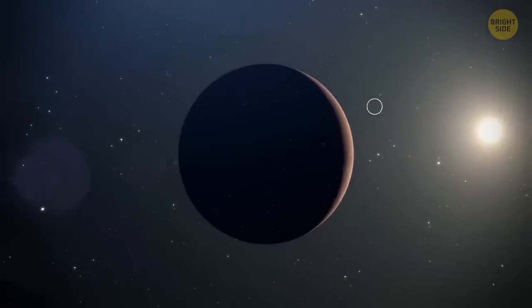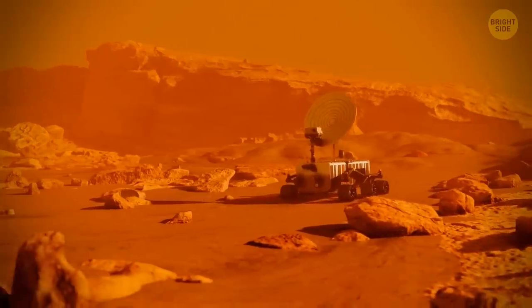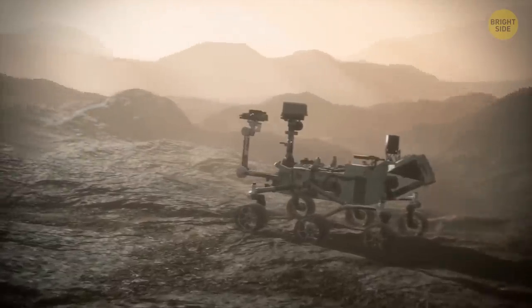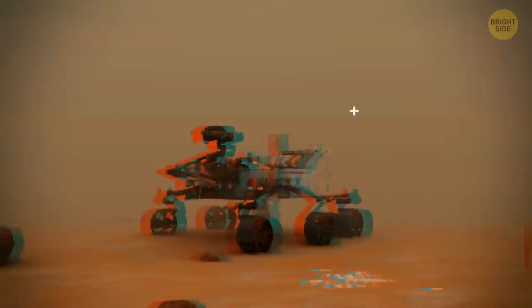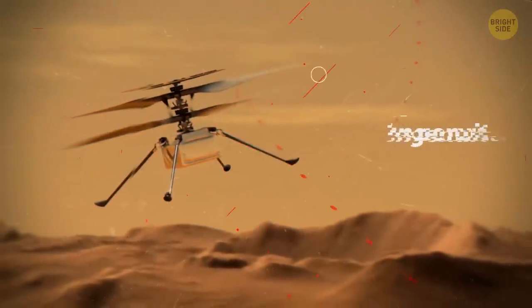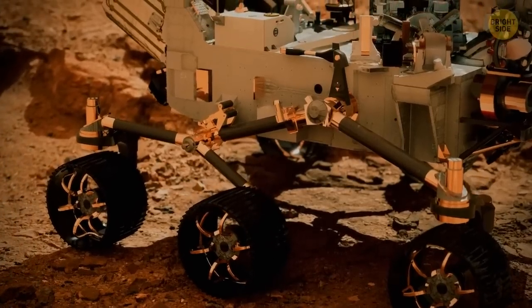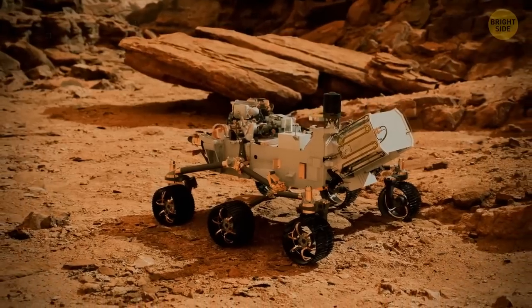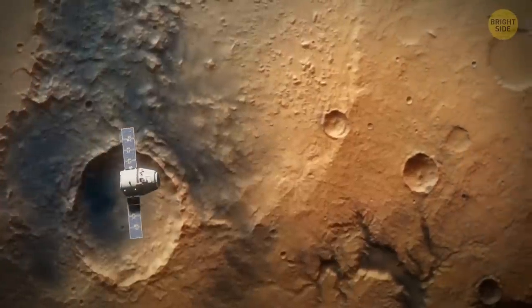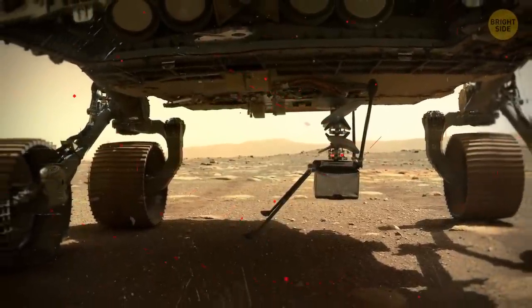Mars is one of the most explored space bodies in the solar system. At the moment, NASA has two rovers roaming the red landscapes — Curiosity and Perseverance. There's also one lander called InSight and a helicopter called Ingenuity, nicknamed GINI. Perseverance is the most advanced and largest rover ever sent to another world. The journey to the red planet took 203 days, and GINI traveled to Mars attached to the belly of Perseverance.